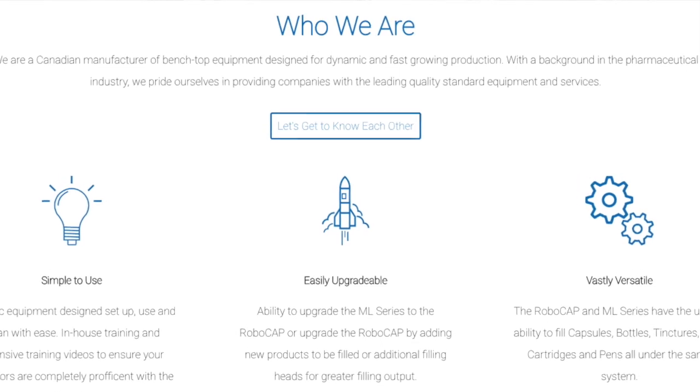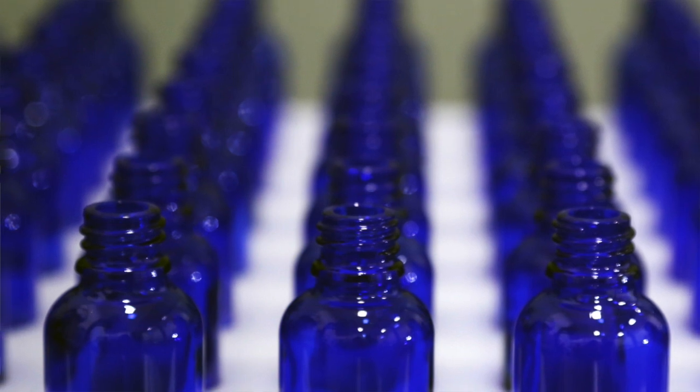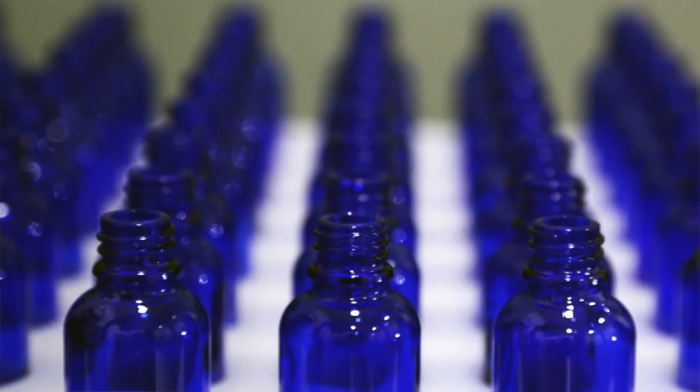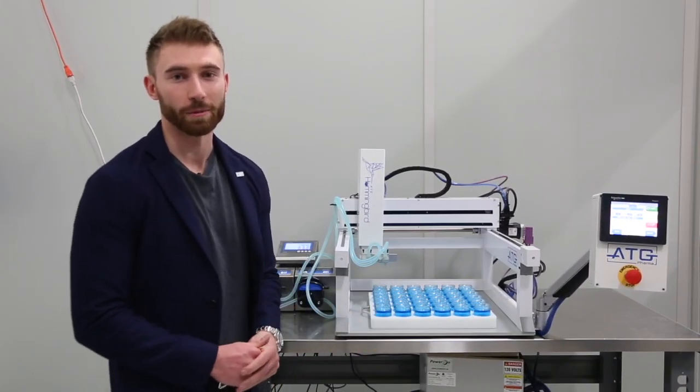The markets that ATG Pharma focuses on right now predominantly is the cannabis space. As the cannabis space is evolving into CPG, we're looking into the cosmetic space a lot more, so topicals and creams, as well as looking more into other industries like food and beverage.